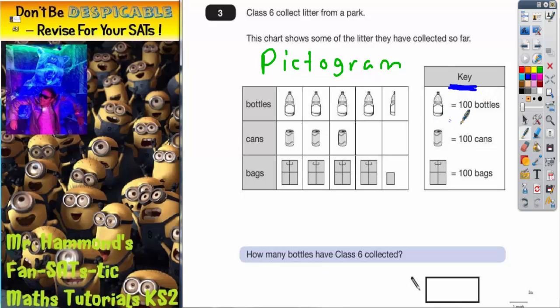Each bottle is worth 100 bottles, each can is worth 100 cans, each bag is worth 100 bags. So the first bottle is worth 100, second bottle is worth 100, third bottle is worth 100. And if a full bottle is worth 100, this one on the end is half a bottle — so half of 100 is 50. That's worth 50.